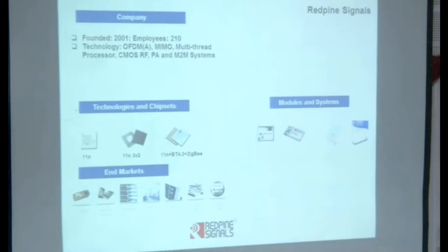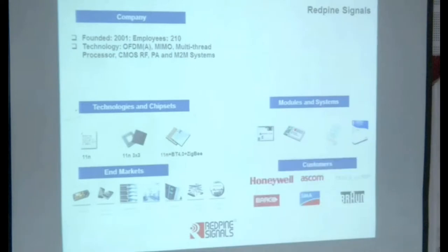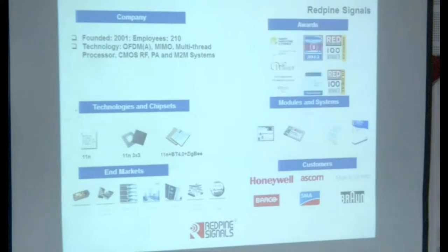Our products are used in medical, consumer, home automation, and a lot of different areas which do not really associate with Wi-Fi. Wi-Fi is normally associated with smartphones and laptops, but there's a huge set of equipment out there. Part of our customers are using our products again and we've won several awards over the years.